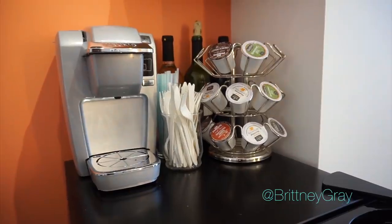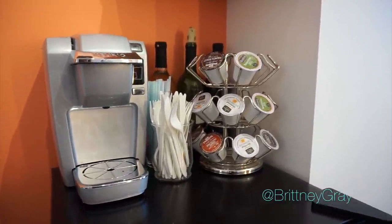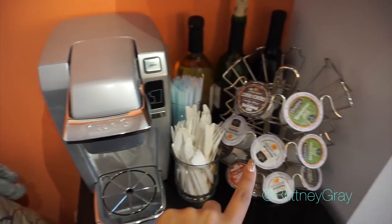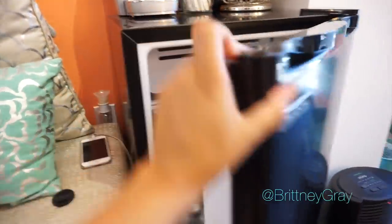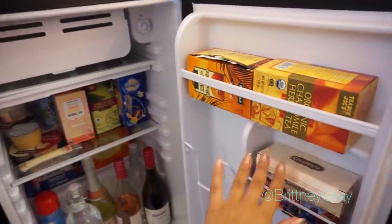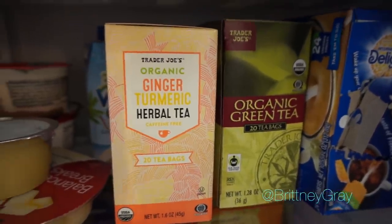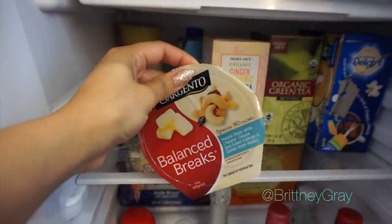Here on top of my refrigerator we have the Keurig coffee machine, the Keurig cup holder, utensils, straws, wine of course. Opening the fridge we have teas and almond milk, different kinds of herbal teas, snacks, and coffee creamer.